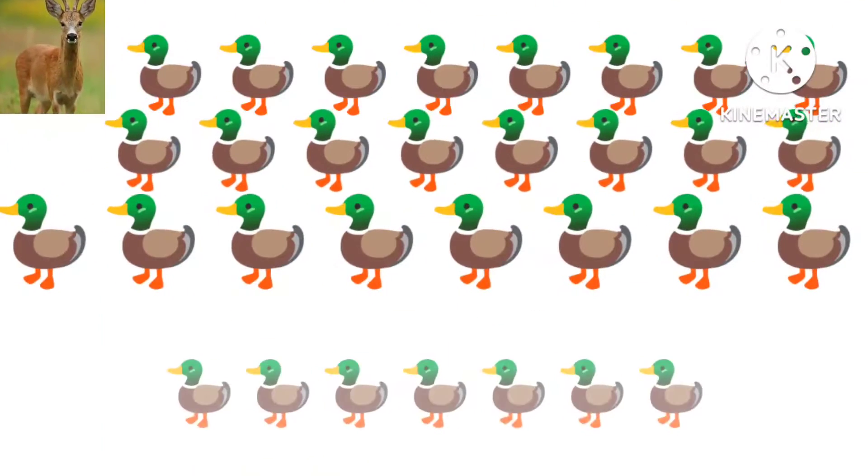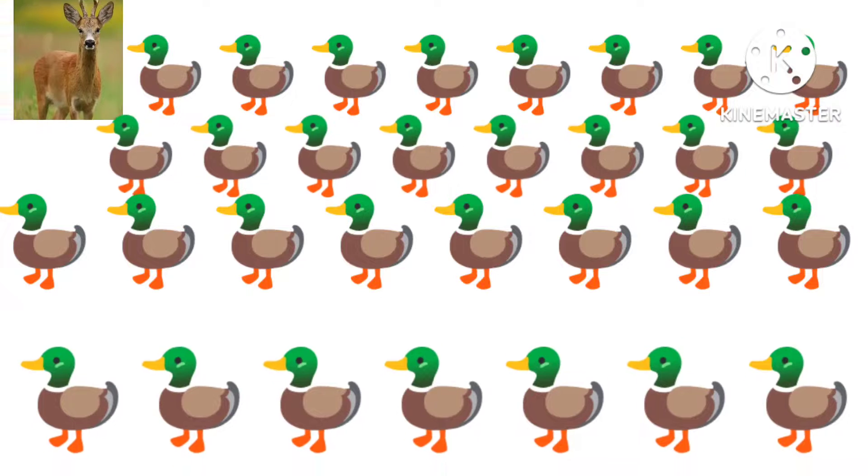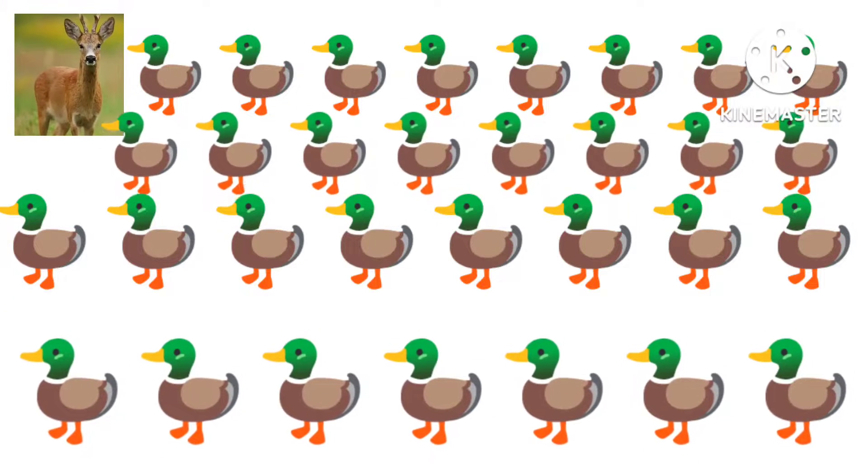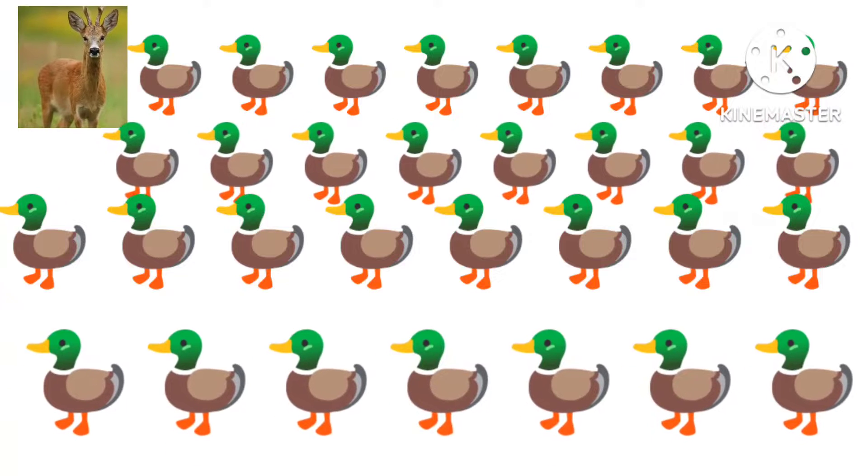What number is this? Tell me. Yes, this is 31. 31. This is 31. How many ducks are there? There are 31 ducks.